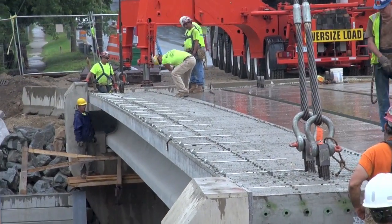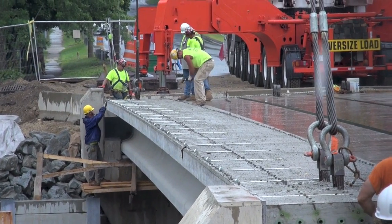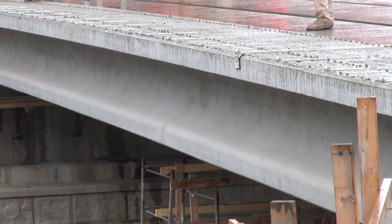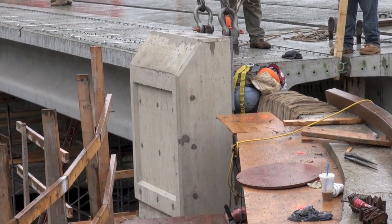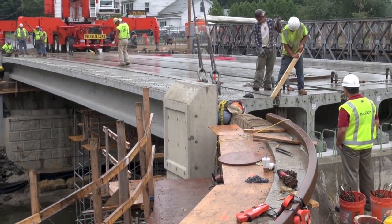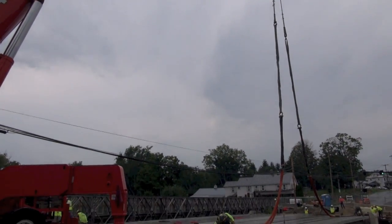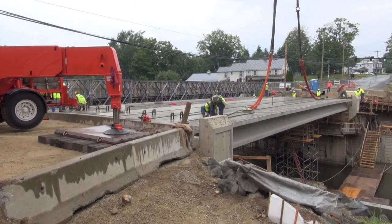As you can see, the last beam was then set into place and the next phase will start. The deck and everything else that will be installed is going to take some time, but this is the main part that would normally take weeks if not months to perform, and with the accelerated bridge process they were able to do it literally in a one-day, eight-hour period. Thanks again for watching and we will continue to update you as the project continues to move forward. Thank you again from the Greater East Hampton Chamber of Commerce.